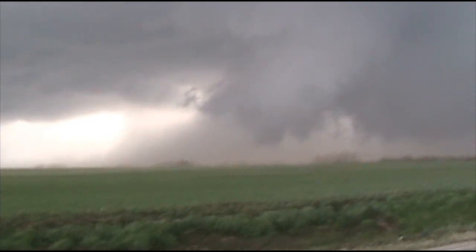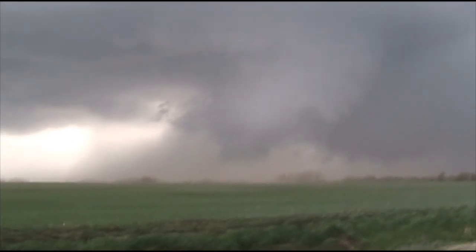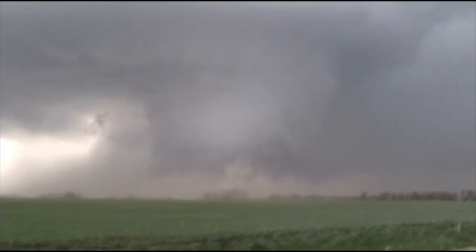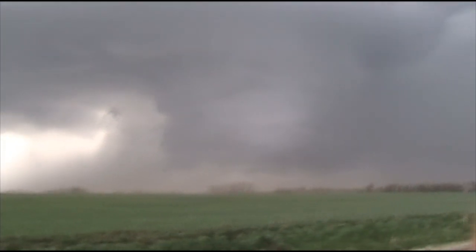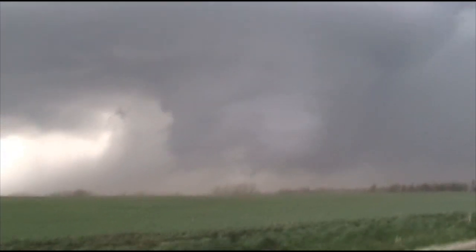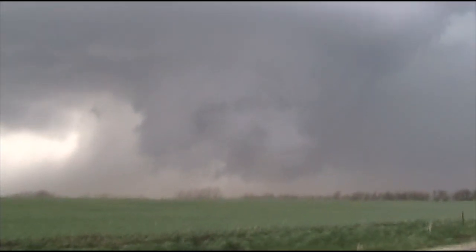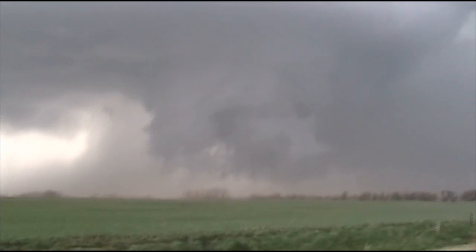Watch that over there too — that's going to happen. That is a rotating funnel cloud. We're going to have a wedge. That's a wedge tornado waiting to happen right now. Rotating funnel, very large. Huge!